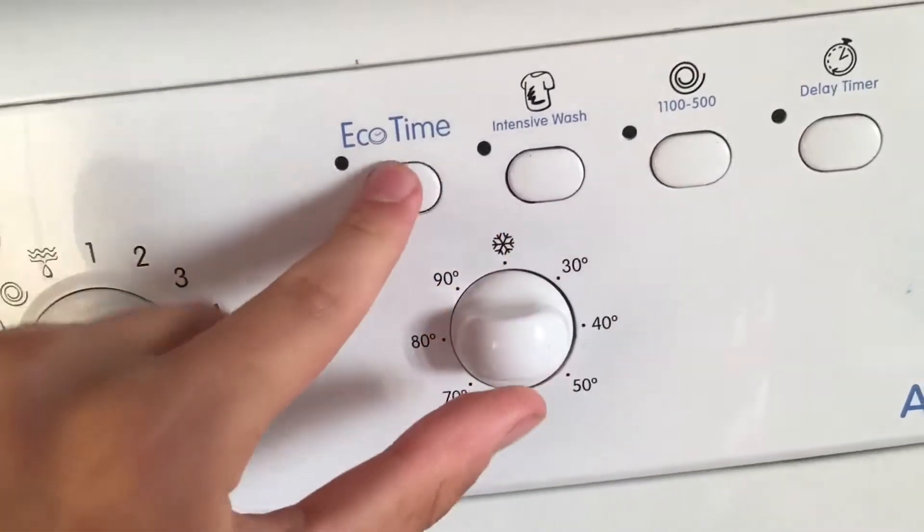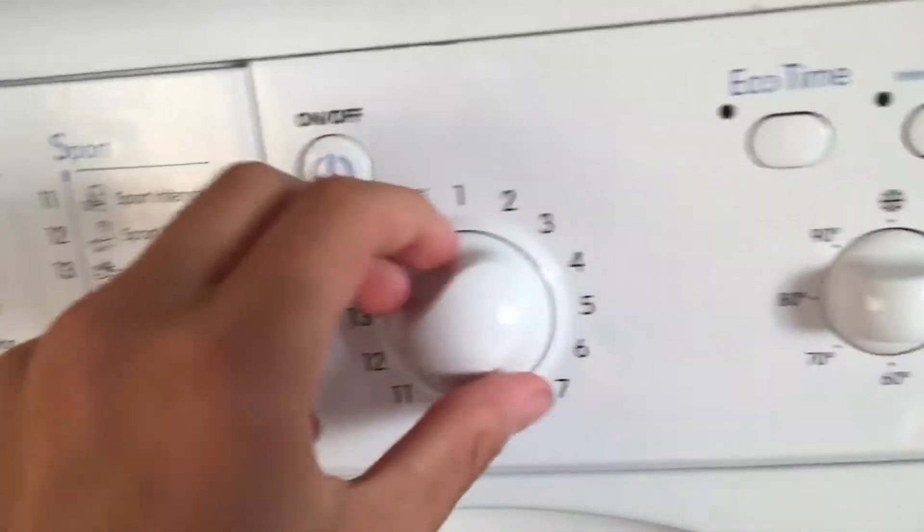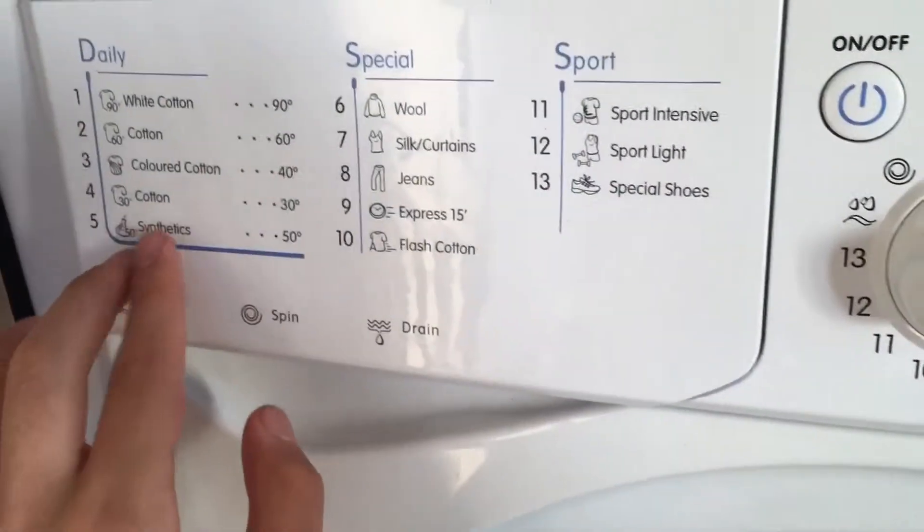Program 3: color cotton 40. Program 4: cotton 30.